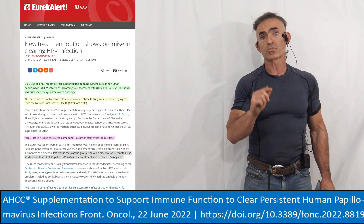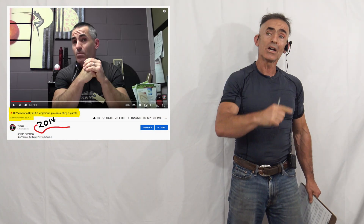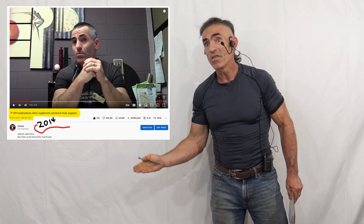A new HPV treatment option shows promise in clearing HPV infection. Before proceeding, let's take a trip back in time to March 2014, when we looked at the original pilot study or pre-clinical study. This is important because it gives perspective on how long it generally takes a compound to first be discovered and then make it to market.